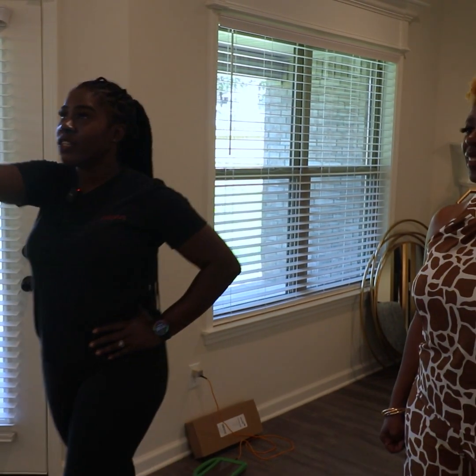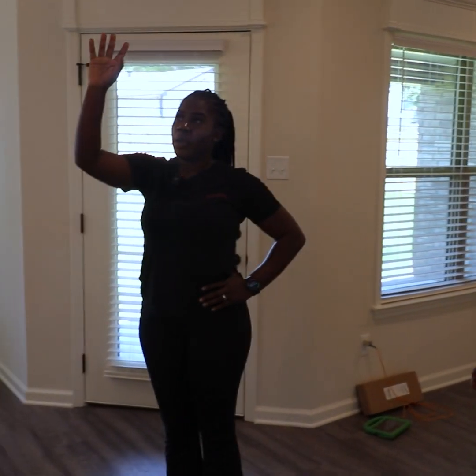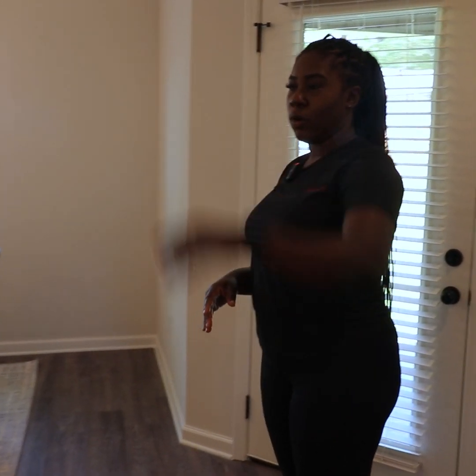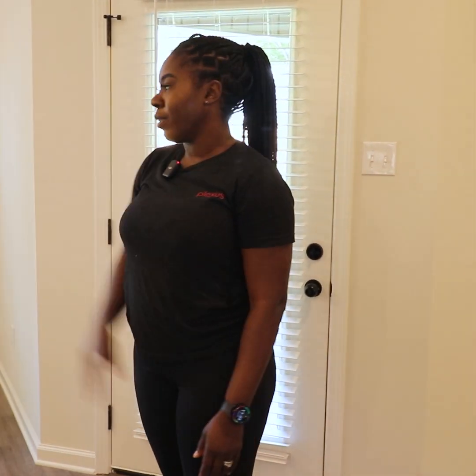For here, we're changing out the two lights. We're going with black and gold here, and the same here. That way it ties in more of the gold, and we're going to add more gold back over in the kitchen on the countertops.